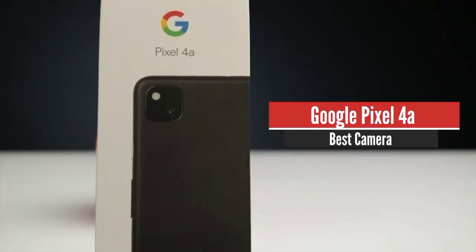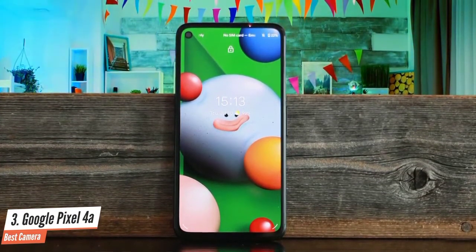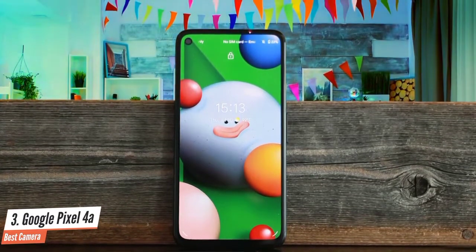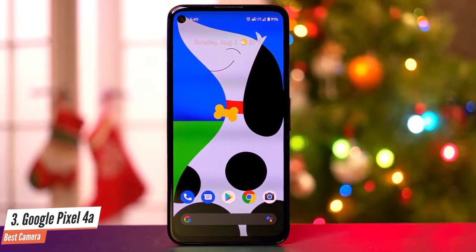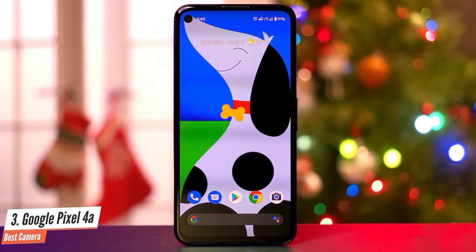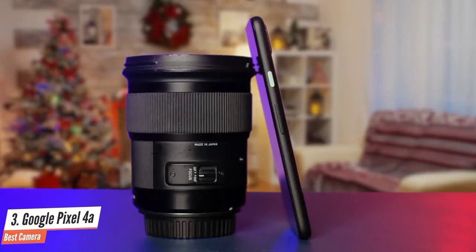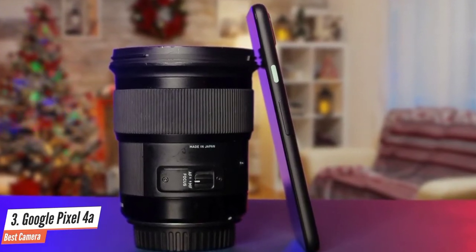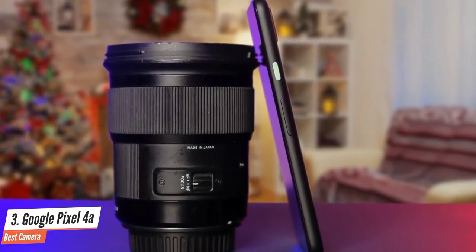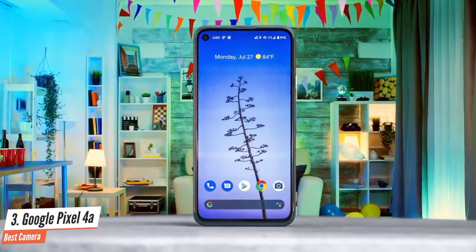Number 3: Google Pixel 4a – Best Camera. If you prefer Android, want to spend a little less money, or just want the best camera, the Google Pixel 4a is the obvious choice. It doesn't have the largest screen or the fastest processor, but it has a clean version of Android guaranteed to get software updates for at least a few years. The Pixel 4a's main claim to fame is its camera, which can go head-to-head with smartphones that cost $1,500 or more, because Google does so much of the image processing in software. It can take night photos, do astrophotography, and has a passable portrait mode.